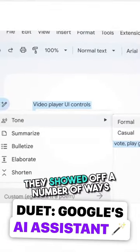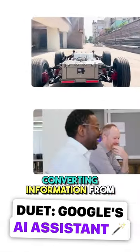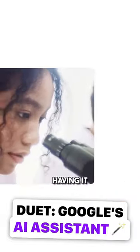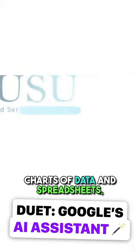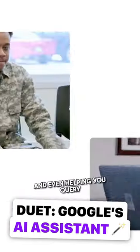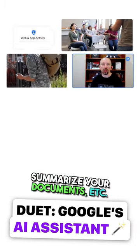At that event, they showed off a number of ways they imagined Duet being used — for example, converting information from one format to another, such as turning a Google Docs outline into a deck in Slides, having it automatically generate charts of data in spreadsheets, having it help you write email responses or generate images, and even helping you query things that are in your Drive or summarize your documents.